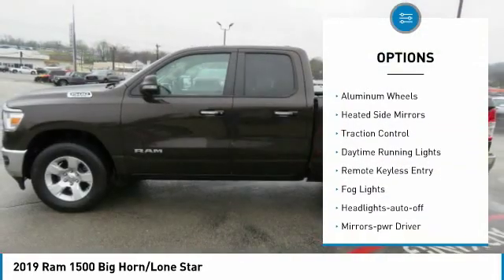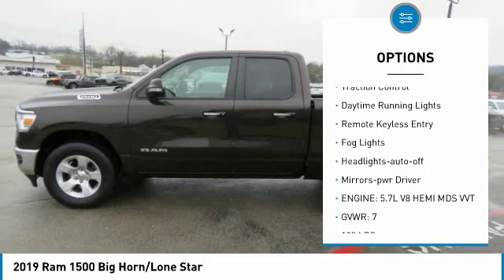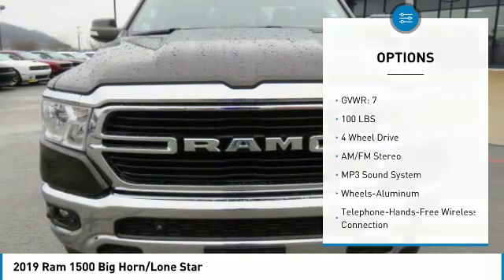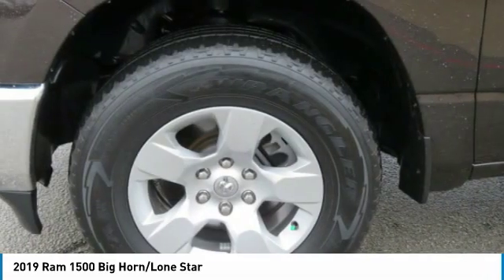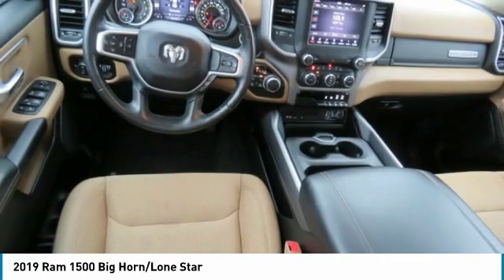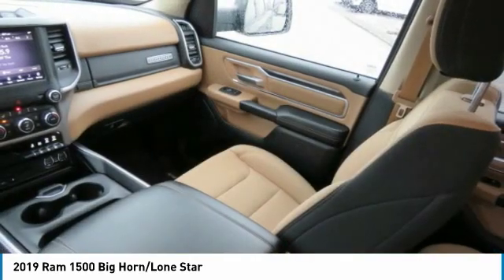Here are some of this vehicle's great options: sliding rear window, towing package, aluminum wheels, heated side mirrors, traction control, daytime running lights, remote keyless entry, fog lights, headlights auto off, mirror memory. Drive away with a great deal on this vehicle — call or stop in today.